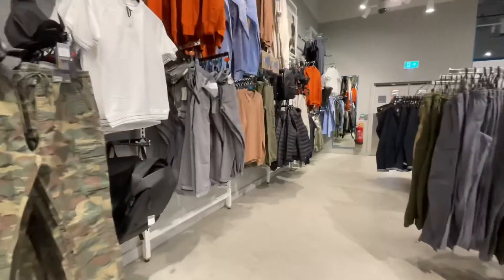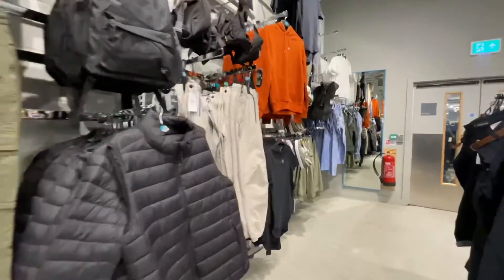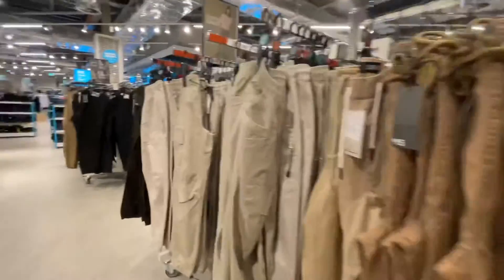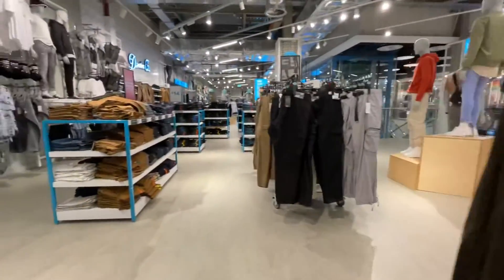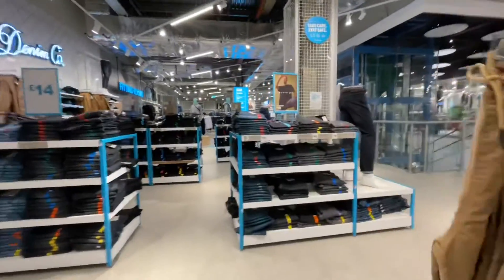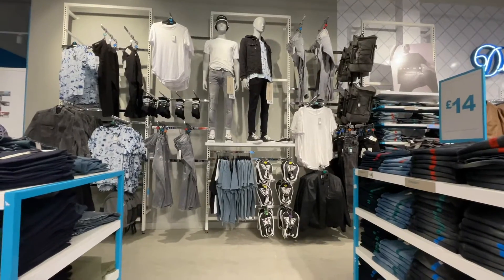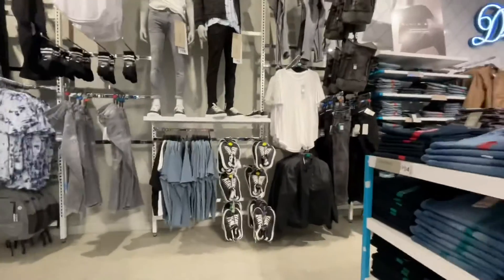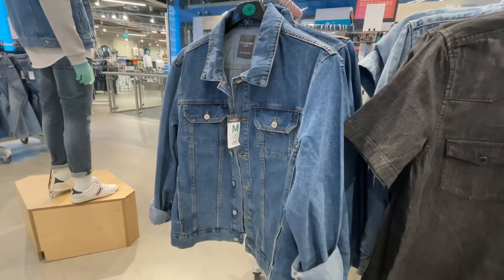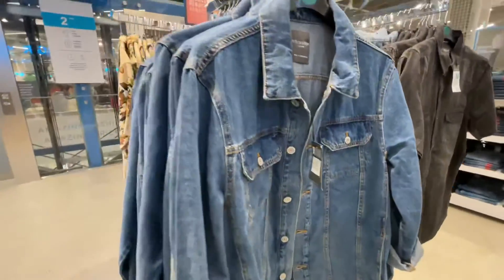A whole wall of shirts - nothing we haven't seen before really, quite a lot of plain coloured shirts at the moment. Moving on to the khaki-style section, which is normally in that corner anyway, then on to the denim and trouser section - nothing I really needed there. I did really like this denim jacket, which I believe is in the sale for around £10, and it's got pockets as well.